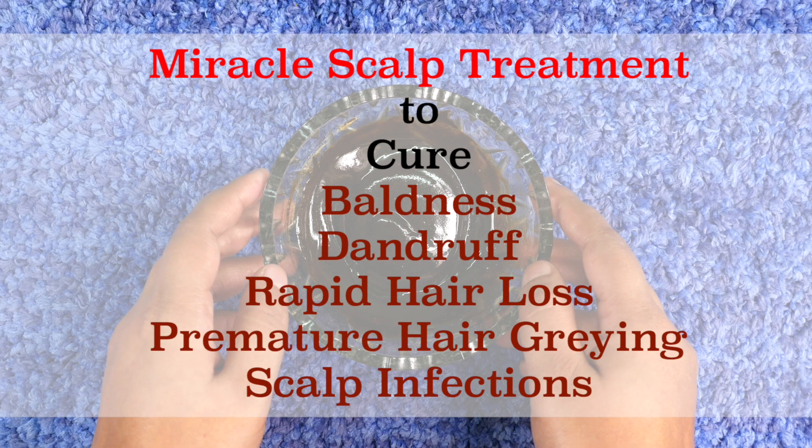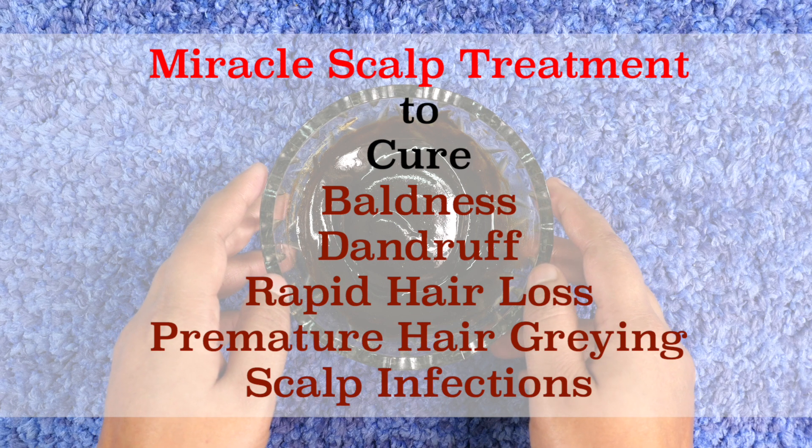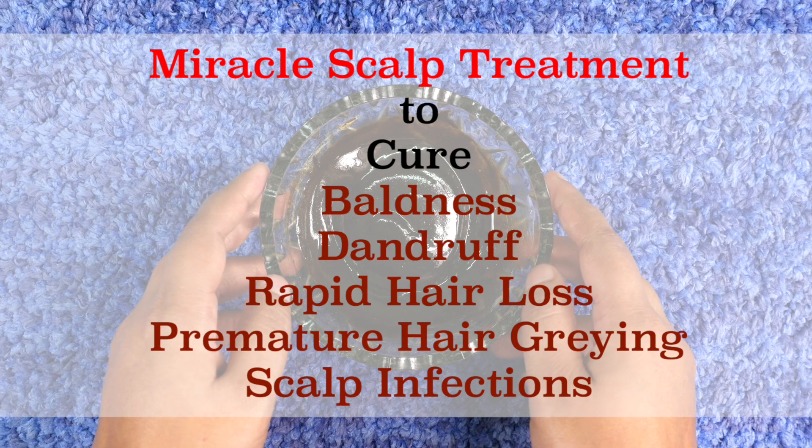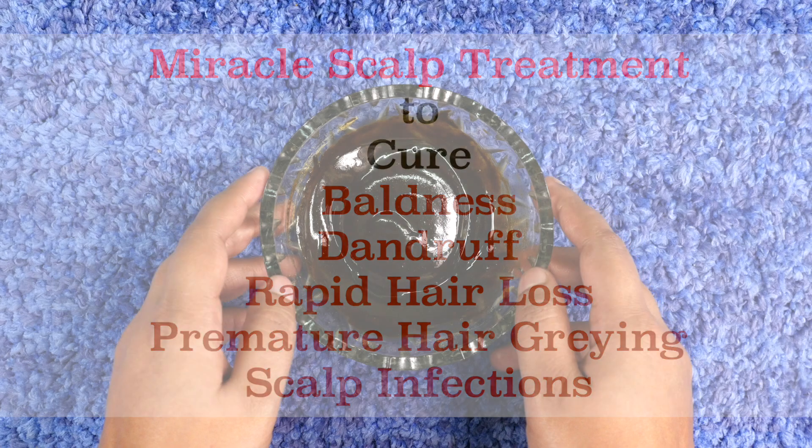Hey guys, welcome to my channel. In today's video I will be sharing with you a magical cure to treat baldness, bald spots, dandruff, scalp infections, and rapid hair loss problems within a few days. This all-in-one scalp mask is a miracle treatment for our scalp and hair that provides a problem-free, thicker, shinier, healthy long bunch of hair.